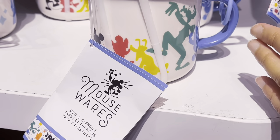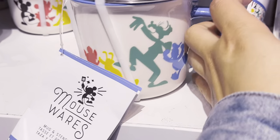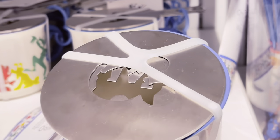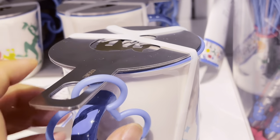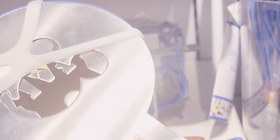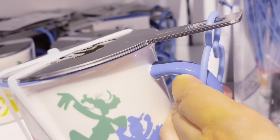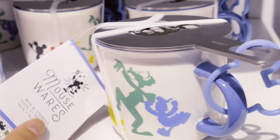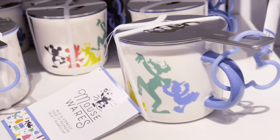They have this Mouse Wears mug with stencils — you get a Mickey Mouse and a castle stencil on top. If you have cinnamon in your coffee you can make a Mickey Mouse design on it. Super special and magical! This one is priced at $29.99.